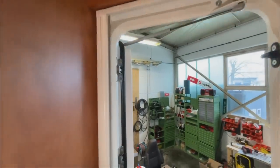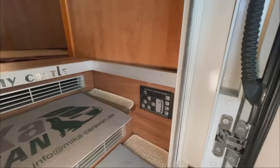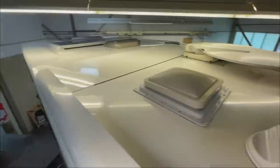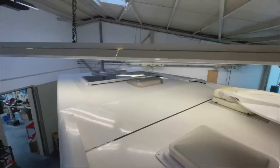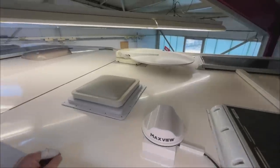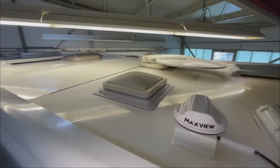Und dann außen zeige ich euch noch kurz das Dach. Nicht umsonst steht hier "My home is my castle". Hier haben wir die Hubstützensteuerung. Wenn wir hier hochgehen – hier haben wir schon richtig was auf dem Dach: vier Solarplatten, drei Stück da hinten, richtig schick verbaut. Dann die große Satellitenschüssel. Hier vorne haben wir noch ein großes Paneel. Und wir haben jetzt hier noch unser Maxview verbaut, damit auch der Internetempfang richtig gut ist. Richtig gut ausgenutzt, toll verbaut.